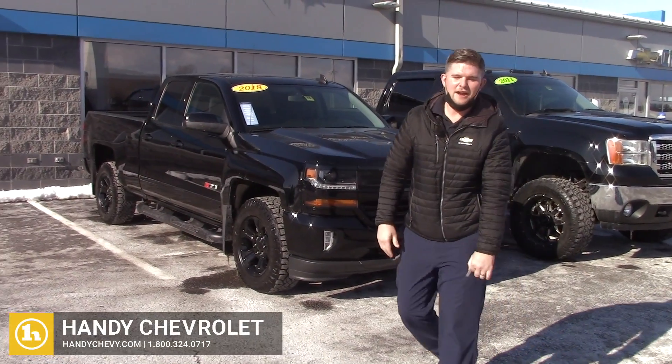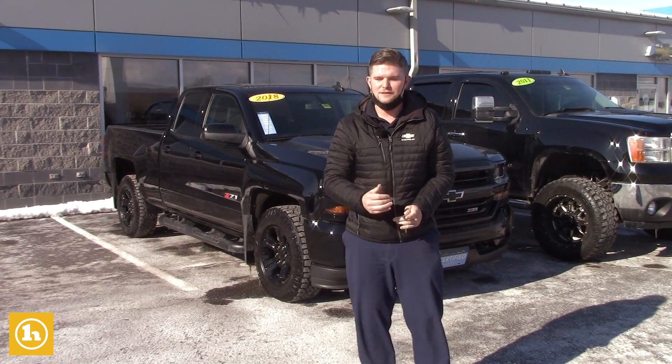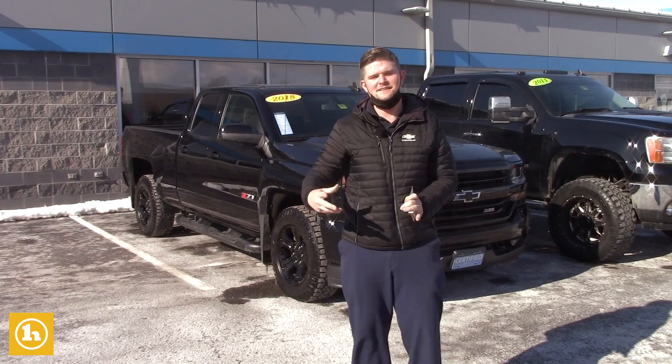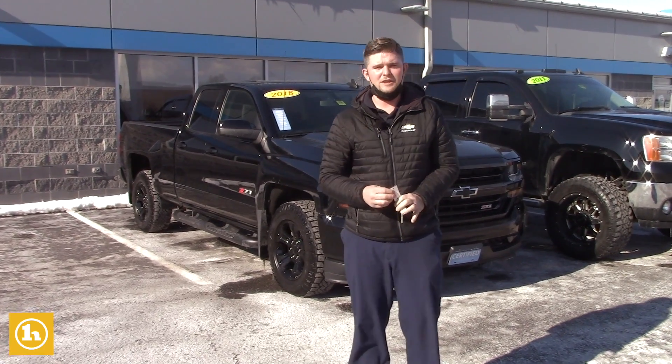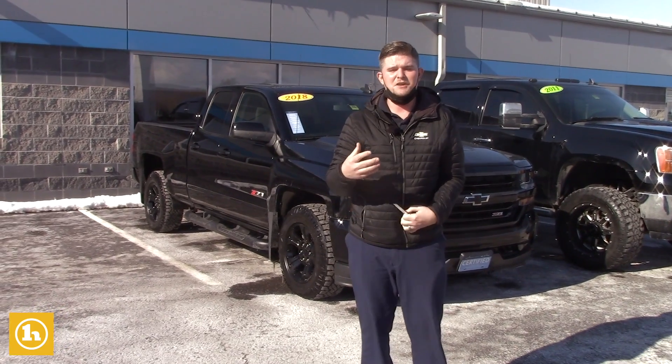Hey Stephen, it's Matt Artis here at Handy Chevrolet. I see you've been corresponding a little bit back and forth via text with Hilary Lucier — she's in our internet sales department and she basically connects us, which usually works really well. I see that we've had some good feedback from you and you know my name.